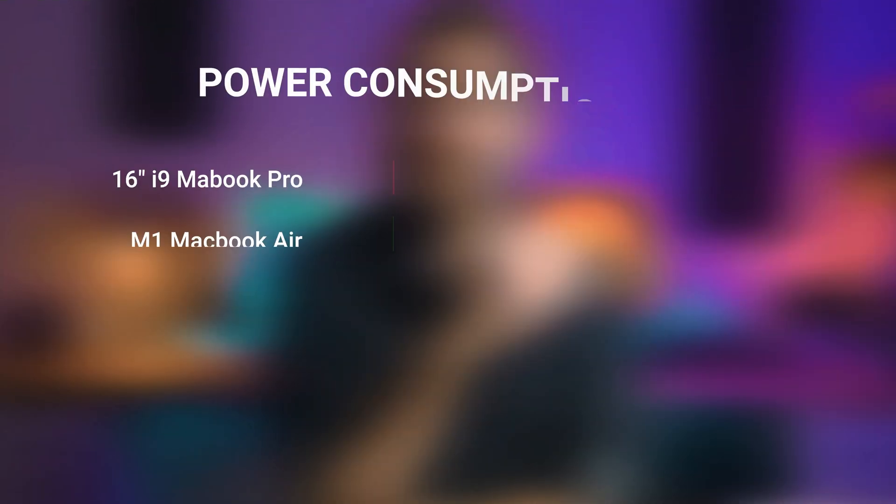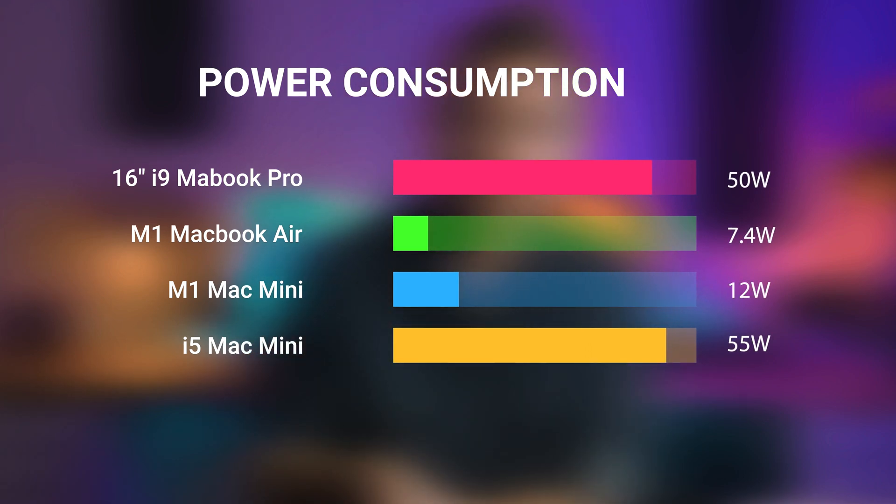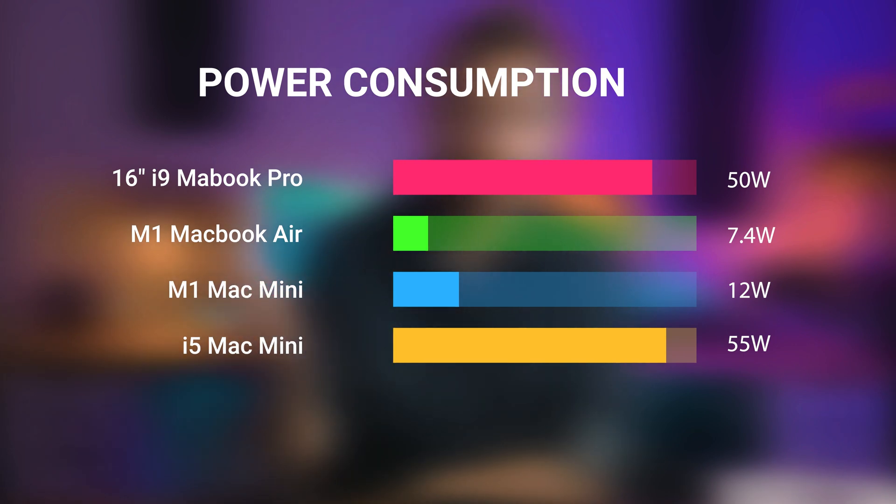One ginormous thing to talk about is power consumption. In previous tests, the 16-inch MacBook Pro hits over 50 watts. The M1 Air reached just 7.4 watts, which is a whopping 148% difference. The M1 Mac Mini hit 12 watts, and then the Intel i5 Mac Mini hit a huge 55 watts. So long story short, if you want to save money on your electricity, M1 is the clear winner here by far. And just an FYI — on general day-to-day use with all my normal apps open, the M1 Mac Mini is only using around one to two watts, which is just insane.